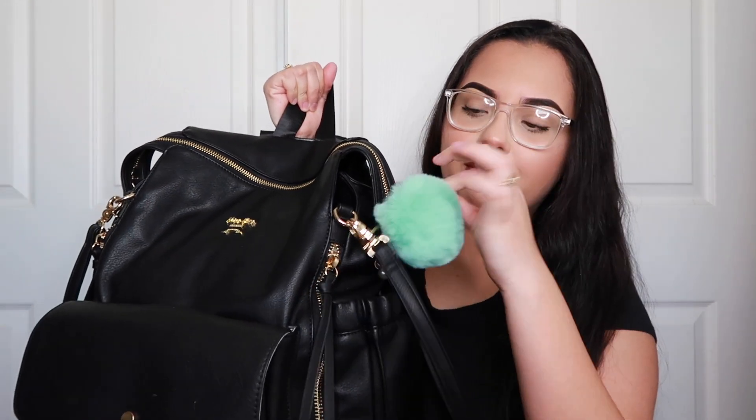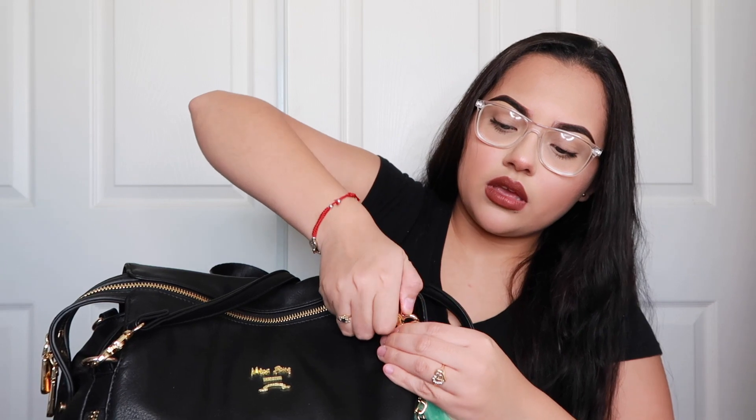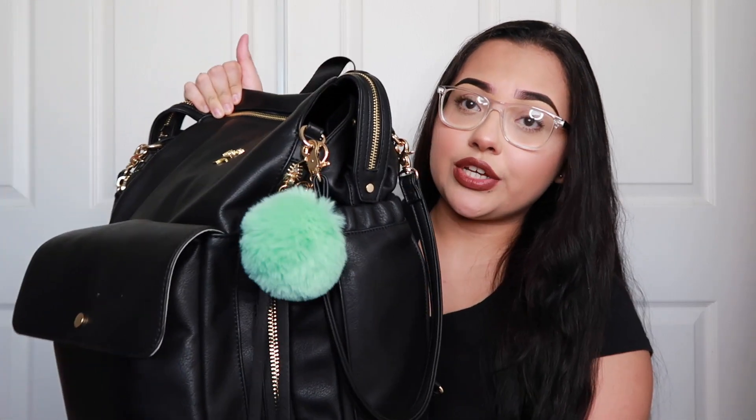It comes with two straps to hang it on your shoulder or clip onto your stroller. You just unclip and detach them, then clip back on — really convenient. My other diaper bag didn't come with these; I had to buy extra clips from Amazon for about $8. I got this bag in black — there's also a rusty orange color, but I love black because it goes with everything.